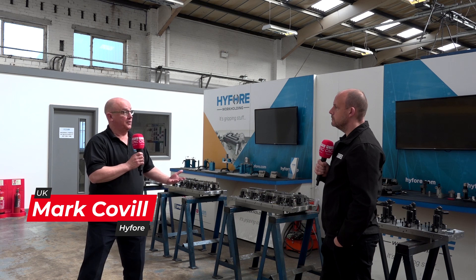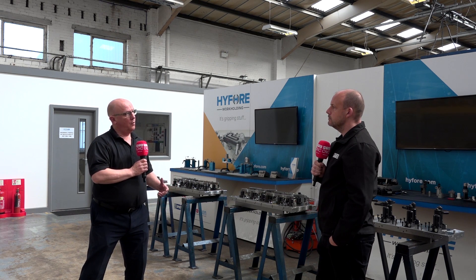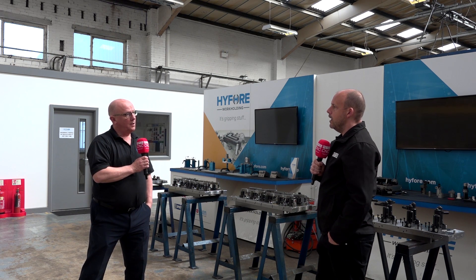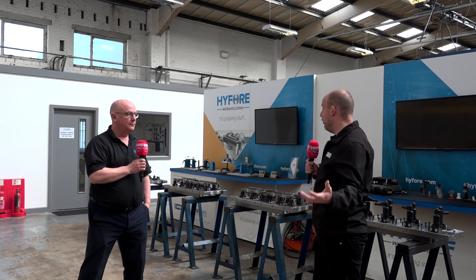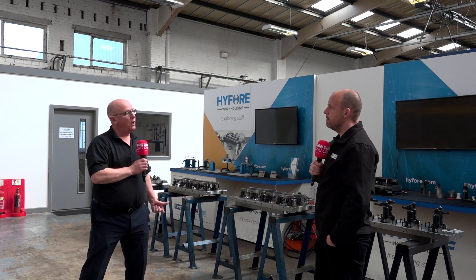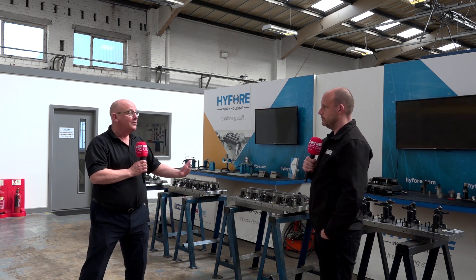It really starts with the customer interview. We'll sit down with the customer and look at: what is the part they want to hold and clamp, what machine is it going on to, what are the table sizes of that machine, pallet sizes — a full understanding of what the customer is after. And that comes down to volumes as well — how many parts you can fit on the plate. These are all areas of real importance. If we know what the customer wants, we can design that pallet and workholding to fit that requirement.